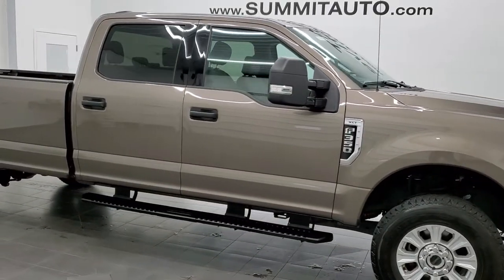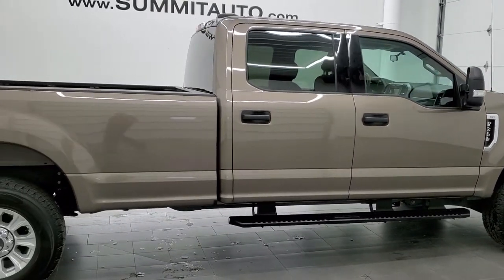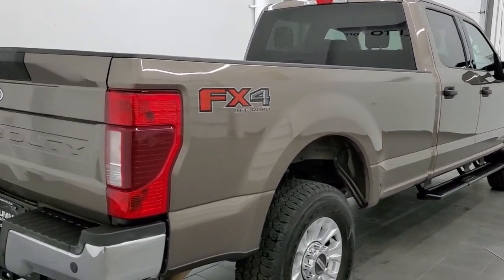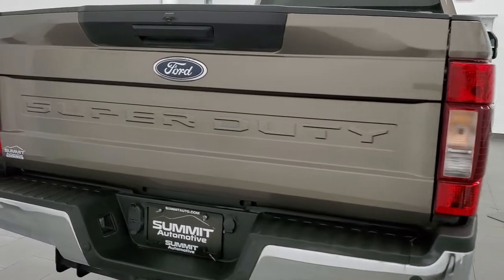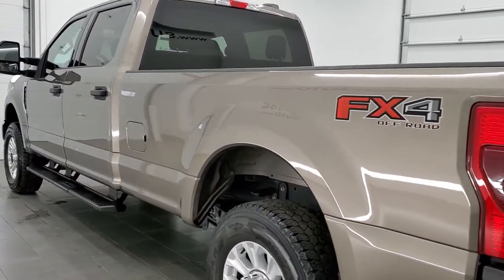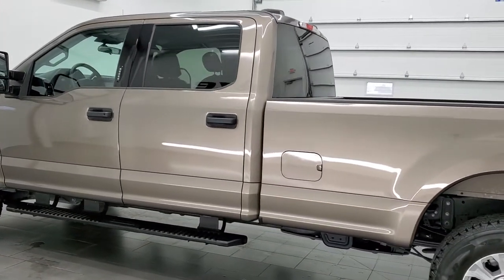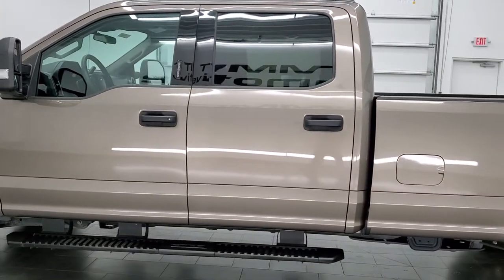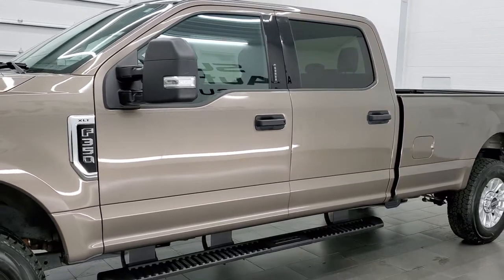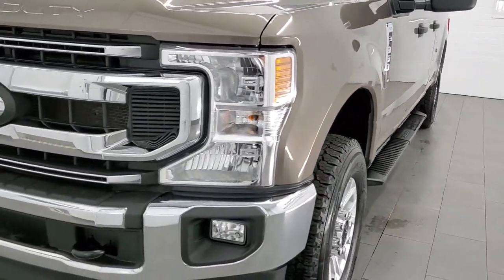This 2021 Ford F-350 Crew Cab Long Box XLT is stock number 12339Z. We're here at Summit Automotive in Fond du Lac, Wisconsin, your new and used heavy-duty truck headquarters. This 2021 Ford F-350 has the 6.2 liter V8 engine. This truck has been fully safetied and inspected by our service shop per the state of Wisconsin inspection process. It has a fresh oil and filter change, all the fluids have been checked and topped off, and this truck is 100% ready to go.